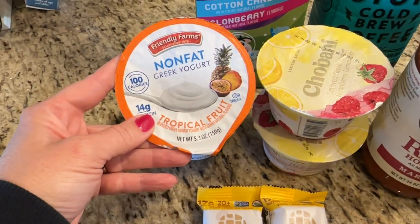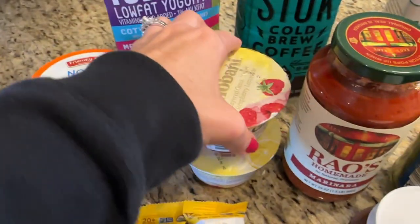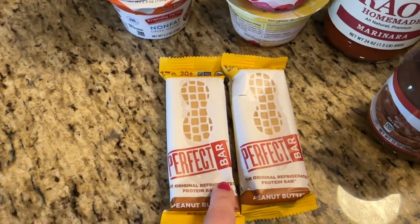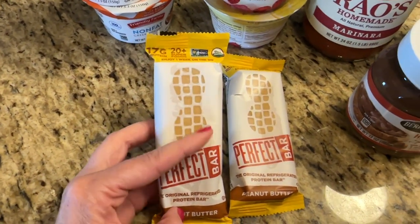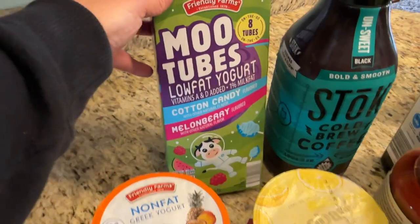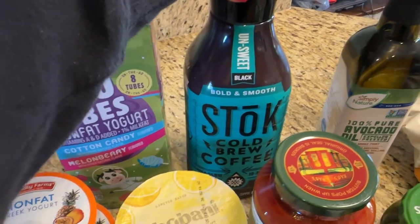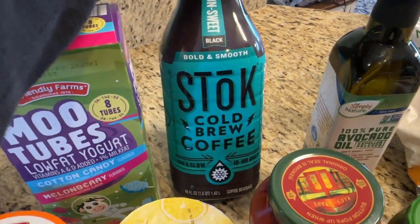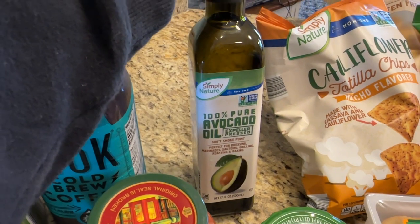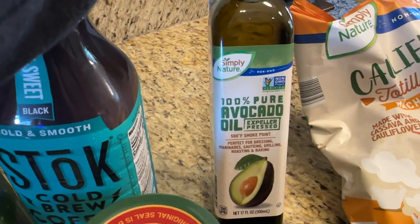I picked up some Friendly Farms non-fat Greek yogurt in tropical fruit flavor for my husband — he likes tropical flavors. This one was raspberry lemonade Chobani, which I thought I'd like. These Perfect Bars — we love to snack on these. You can buy them in a snack size, which I prefer, but this is a bigger one and sometimes my husband and I will just split one. The Moo Tubes in cotton candy and melon berry flavor — my kids love these. Picked up some Stoke Cold Brew, and the avocado oil, which is the only thing I cook in — this or pure butter — and I was completely out.